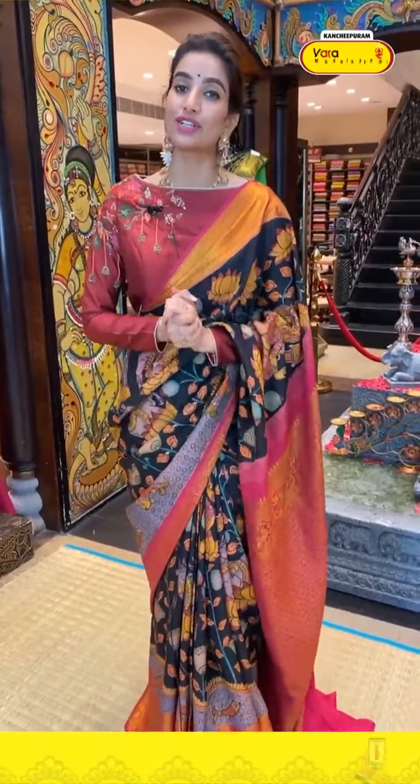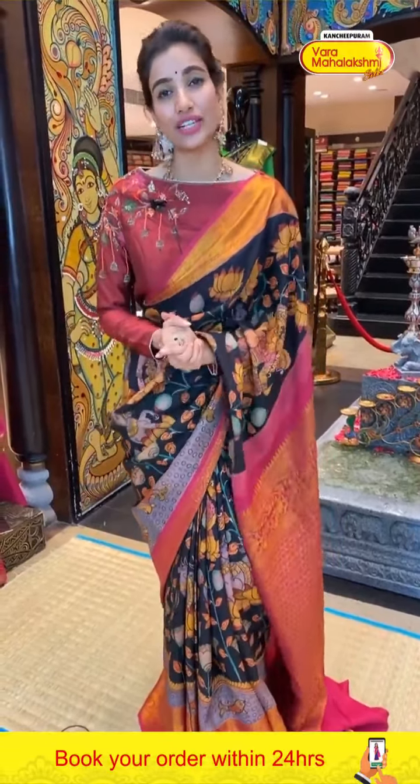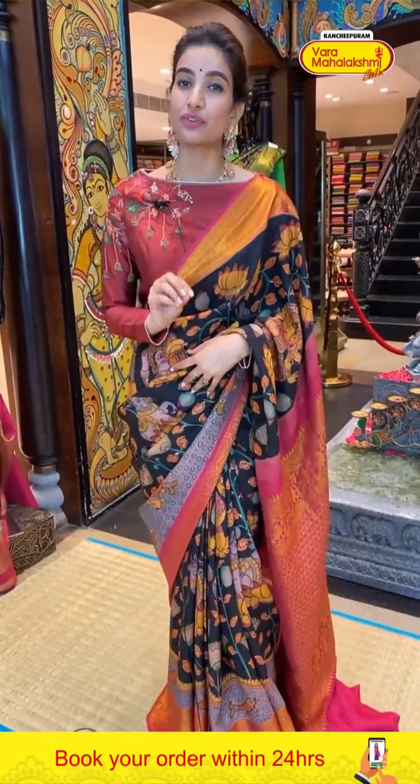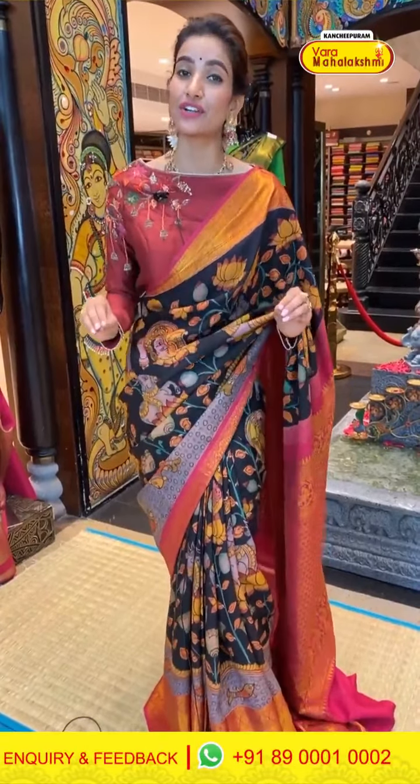Ladies, today I'm showing you pen kalamkari print and design. If you want to see other options, do visit our Kanchipuram Varamaha Lakshmi store and check out the wide range of collections — especially for this wedding season, you'll find all kinds of varieties in one store. The pen kalamkari collection offer is only applicable within 24 hours.